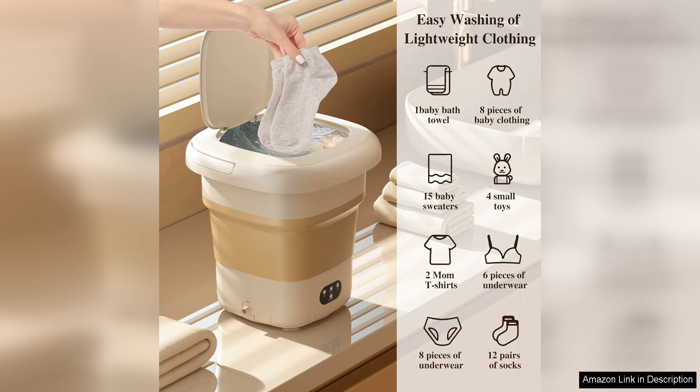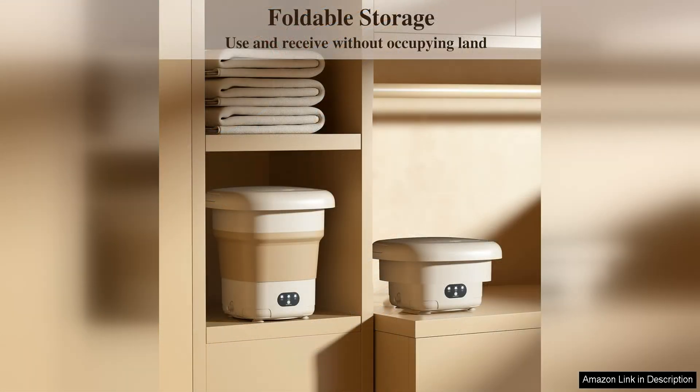The machine is easy to operate, with simple controls that allow you to adjust the wash cycle and timer to suit your needs. Another great feature of this portable washing machine is its energy efficiency.